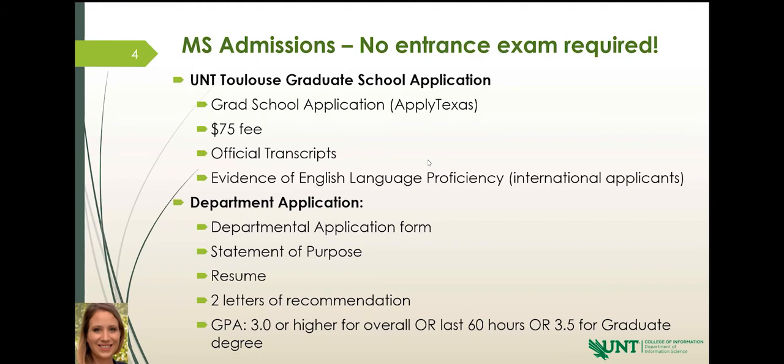This is where we're going to get more specific about your qualifications for the program. Your department application consists of four parts. The first is your department application form — a simple web form with your name, address, and email. One very important component is that you will select which program of study or concentration you want to pursue. That is how we know where to place you, who your faculty advisor is, and which information is pertinent to you — whether you want health informatics, information systems, or school librarian certification with the master's program.